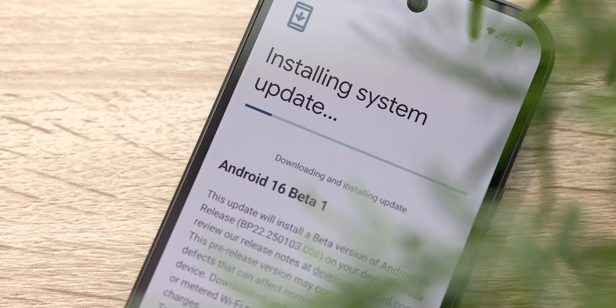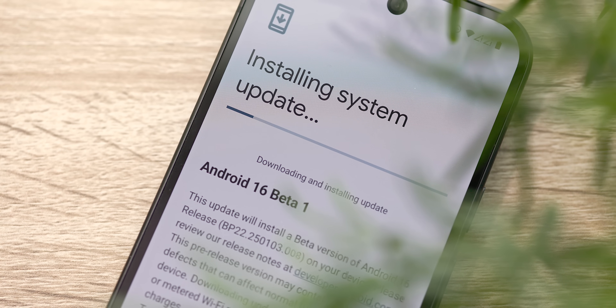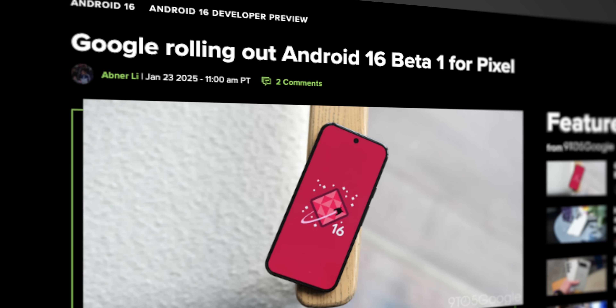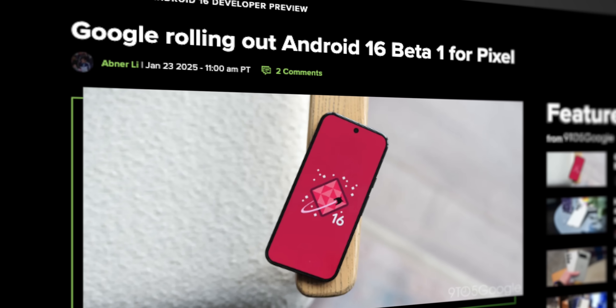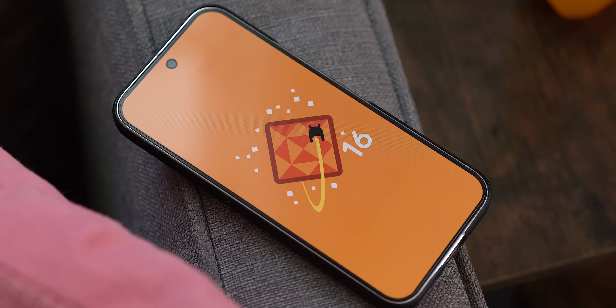This week is certainly a busy one in the tech world, but amidst all the crazy news, Android fans got a really nice surprise with the official Android 16 Beta 1 update. Android 16 is now available for both developers and early adopters, packed with several new features and changes that we're going to go over real quick.